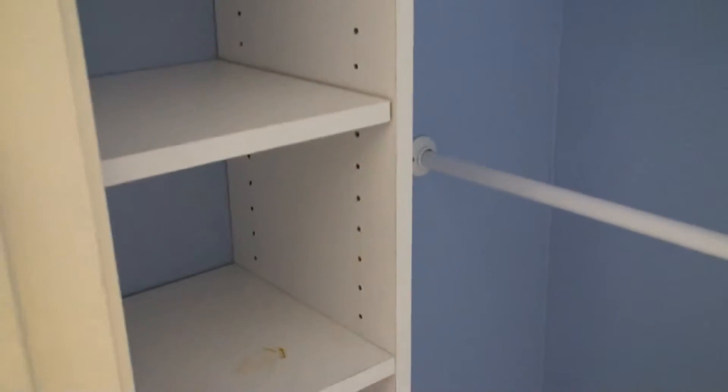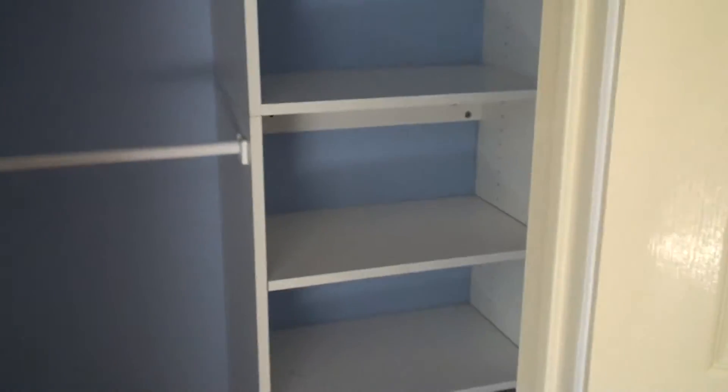This is bedroom number two's closet. It has built-ins — one, two, three hangers. There's some good shelving here and some custom drawers right there. It's an Ikea system.